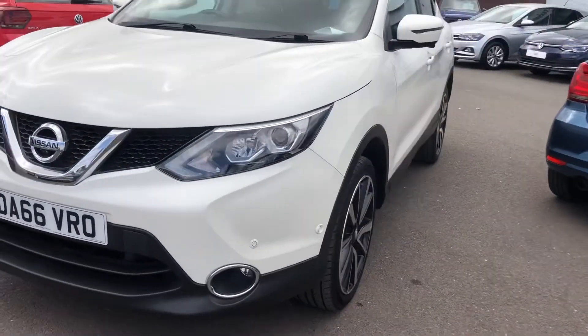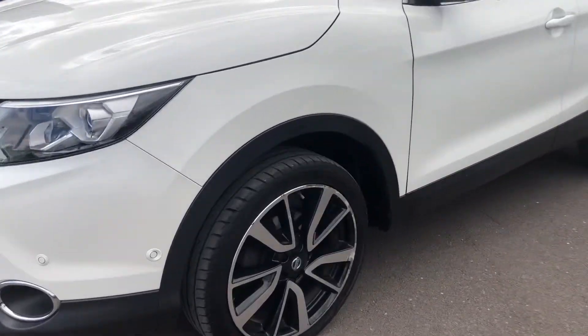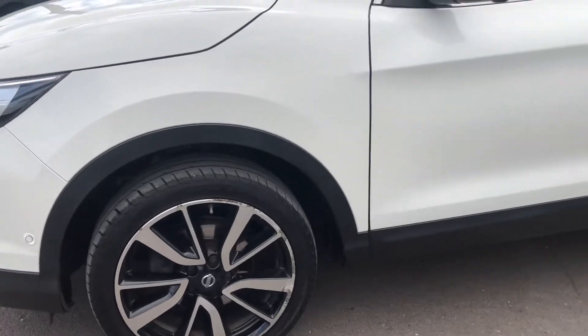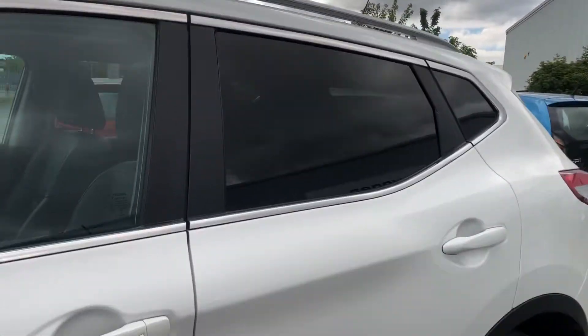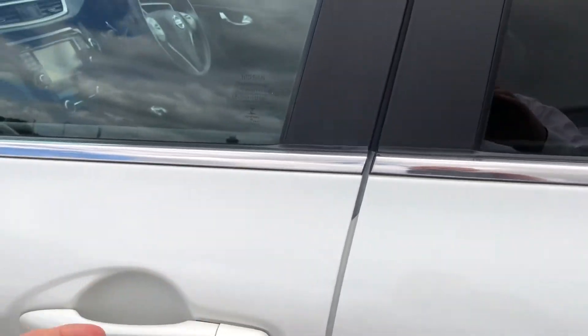It's got the area view, so it has cameras — front, rear, and side — along with park assist. You've got nice attractive black and silver alloy wheels, tinted glass, and keyless entry, which will work if you open the doors like so.